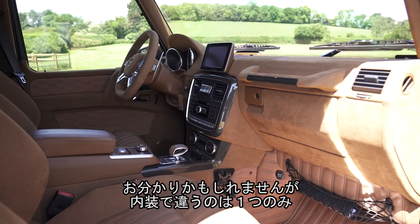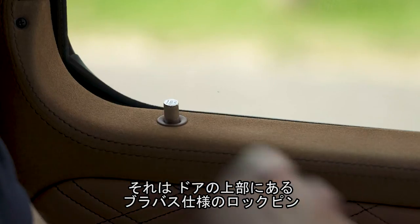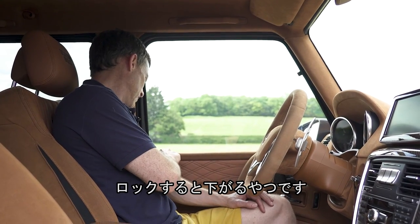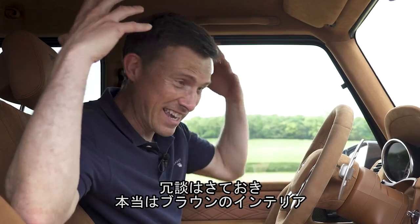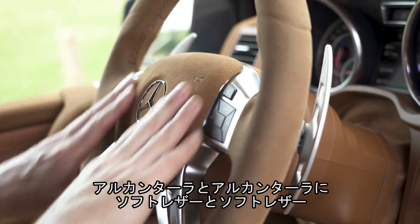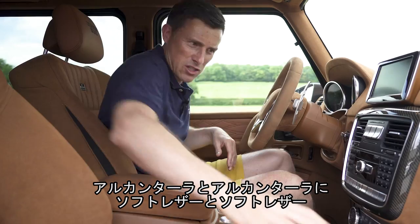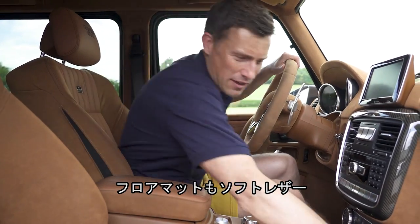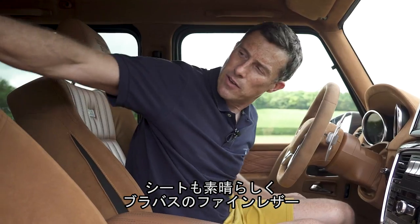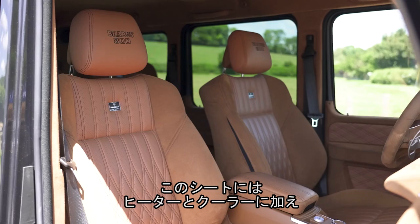On the inside, there is one major change you've probably spotted already: this insane brown interior, which is Alcantara and soft leather — even the floor mats. The seats are actually lovely, with Brabus fine leather on the backs and Brabus 800 stitched into the headrests.